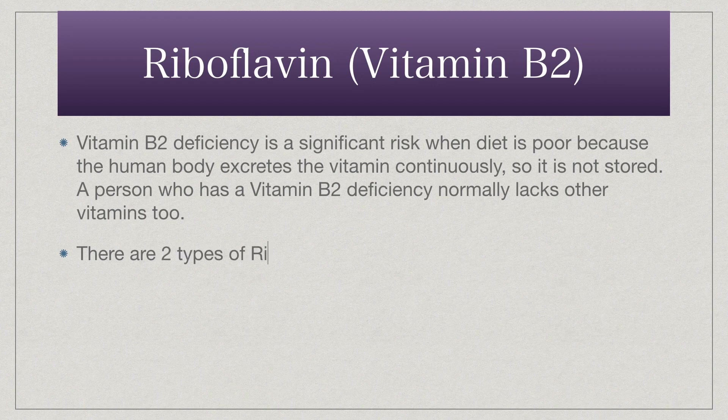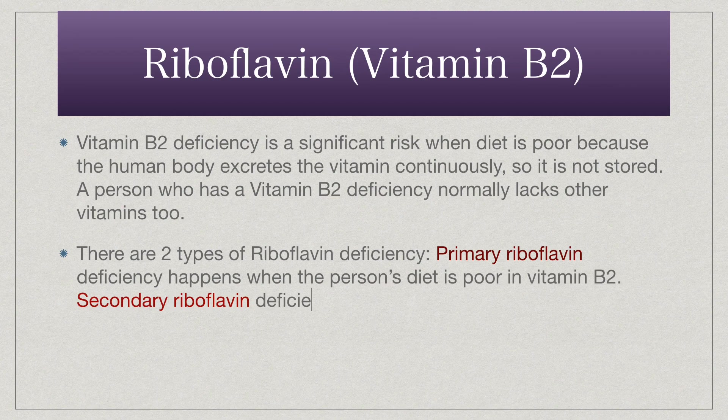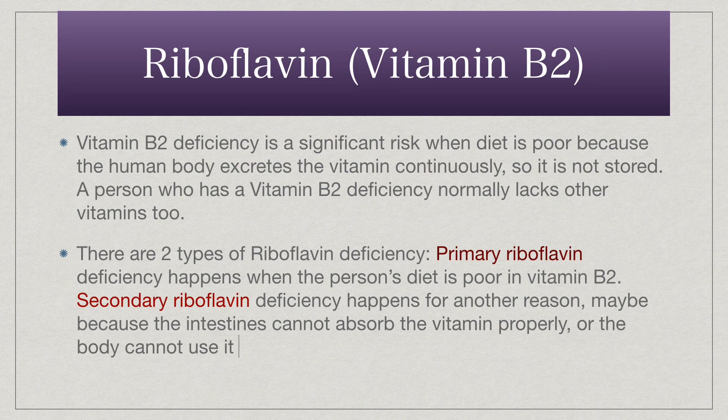There are two types of riboflavin deficiency. Primary riboflavin deficiency happens when the person's diet is poor in vitamin B2. Secondary riboflavin deficiency happens for another reason, maybe because the intestines cannot absorb the vitamin properly, or the body cannot use it, or because it is being excreted too rapidly.